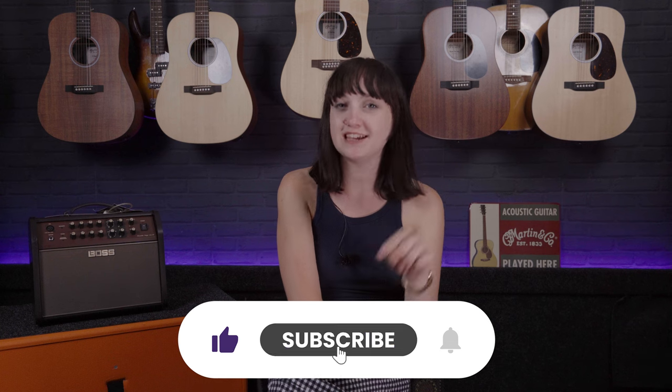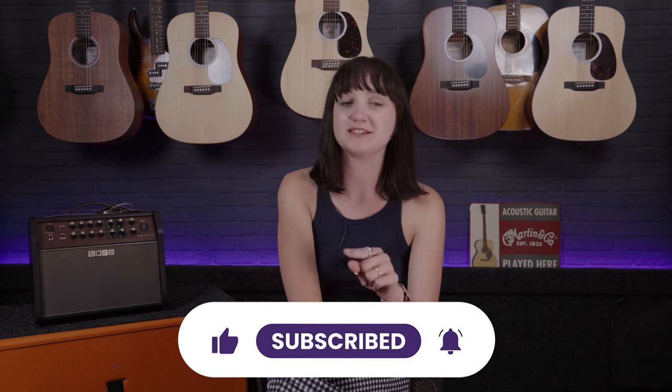Before I dive into this video, make sure you hit that subscribe button and click the notification bell if you don't want to miss any future videos from Dagan or myself on the channel.